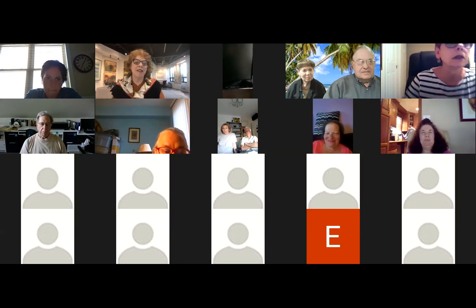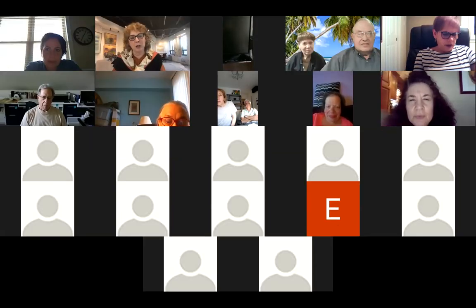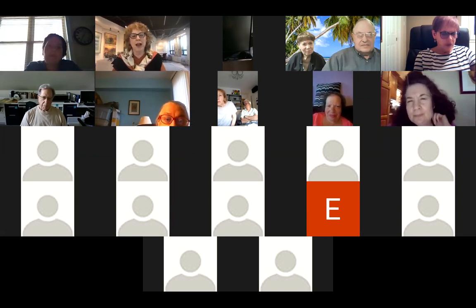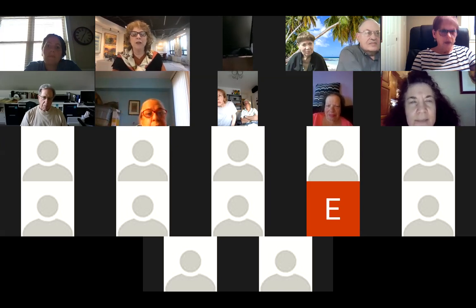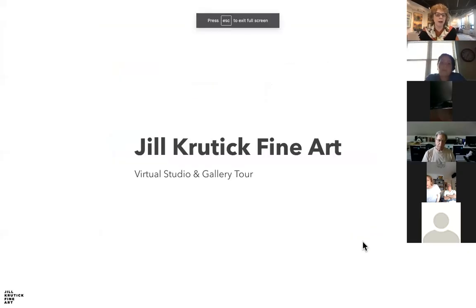Thank you so much Bella, and thank you Sigalit for having me this evening. I'm so delighted to have an opportunity to talk a little bit about my work. I'm going to share my screen with everyone so you can see what I'm seeing, and essentially I'll take you through a little bit about my art practice.